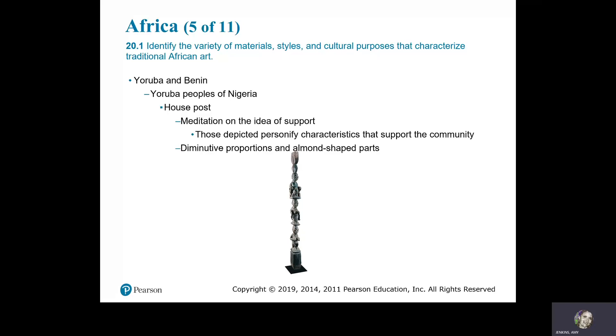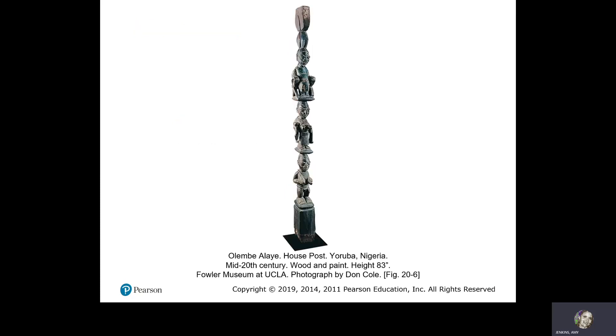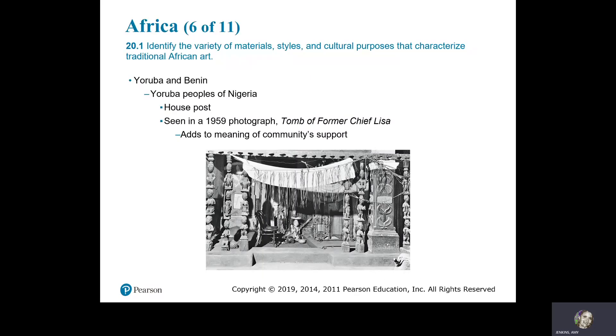The Yoruba peoples of Nigeria. This is a house post — a meditation on the idea of support. Those depicted personify characteristics that support the community, with diminutive proportions and almond-shaped parts. Alembe Aliye, House Post, Yoruba, Nigeria, mid 20th century, wooden paint. The house post was photographed in 1959 at the tomb of former Chief Lisa, adding to the meaning of community support.